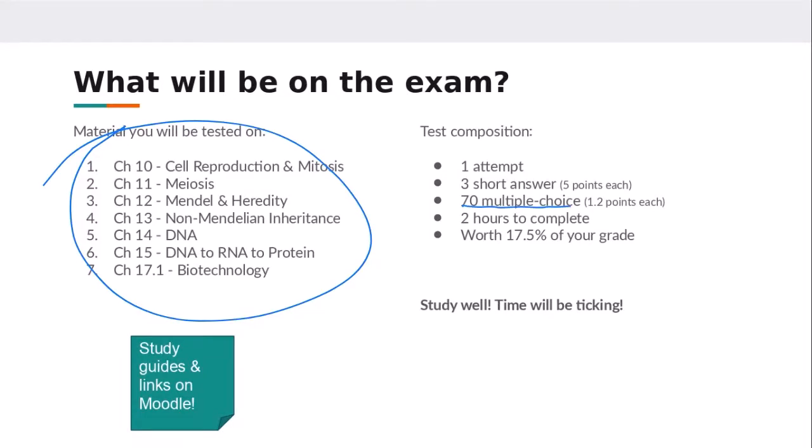You also have three short answer questions. The multiple choice questions are worth 1.2 points each, and the short answer questions are worth five points each. You have to answer three of them, so try to get the short answer questions out of the way first since they're worth a bit more. I put them as the first question on the final exam so you don't forget about them, but you can always flag them and come back later if you prefer.